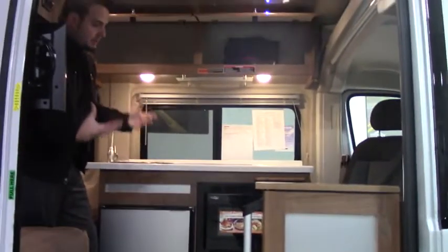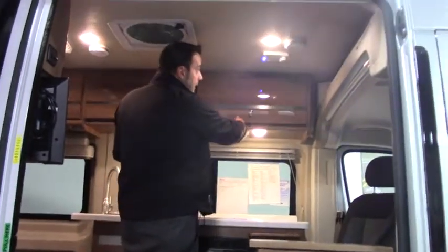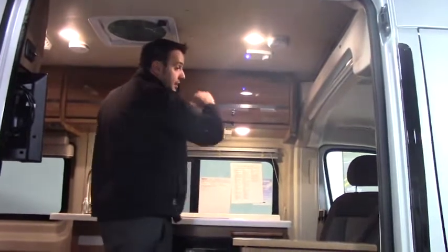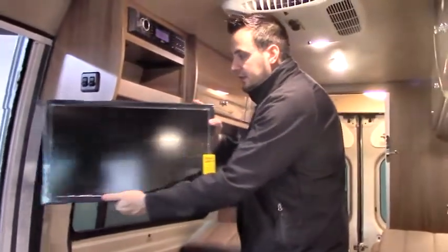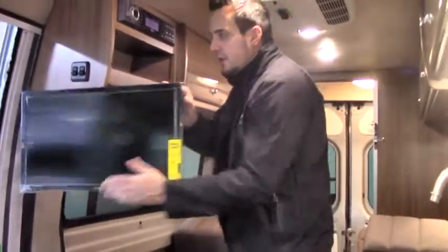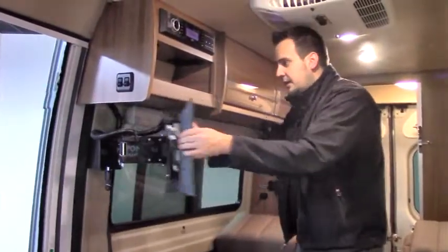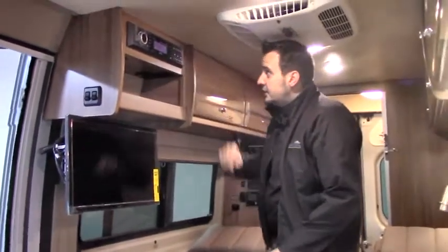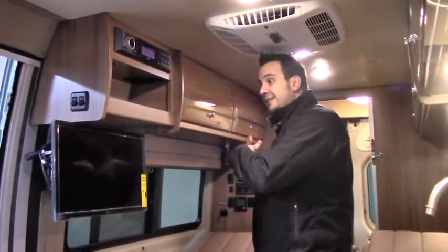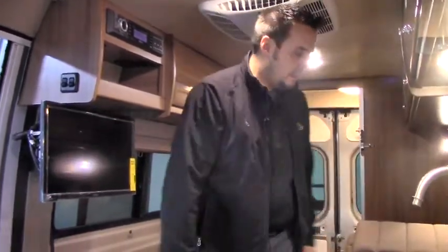It won't heat up the coach too much — very efficient. Up above you have the King Jack system for HD TV. Here's the TV, which you can angle out and move around — watch it from outside, up in the cab, or back in bed. It's really multi-usable. You've got a nice stereo system with speakers both inside and outside — you can run just inside, just outside, or both, so you've got all these little options.